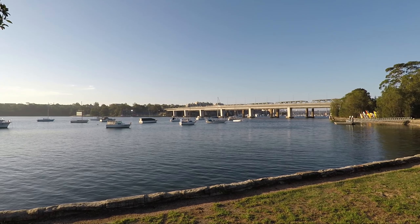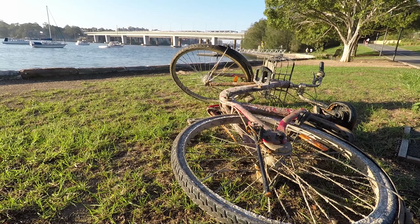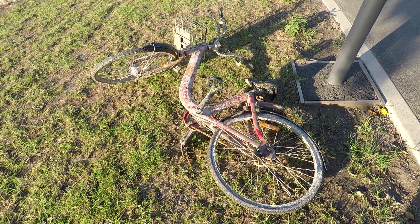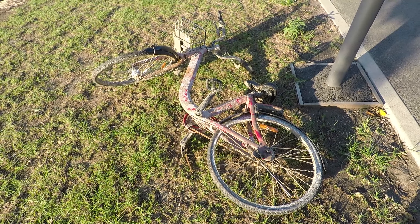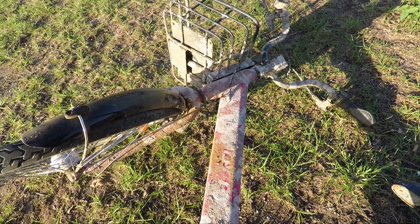One thing I did notice on the Bayrun was the amount of share bikes that littered the circuit. Some had obviously been thrown into the bay and fished out, while others had their tyres kicked in and buckled. To be honest, I don't know how companies like Redigo and Obike get any return on their investment with all this vandalism and damage going on.